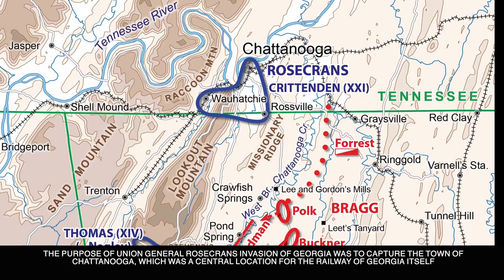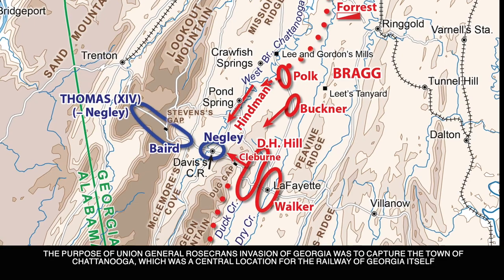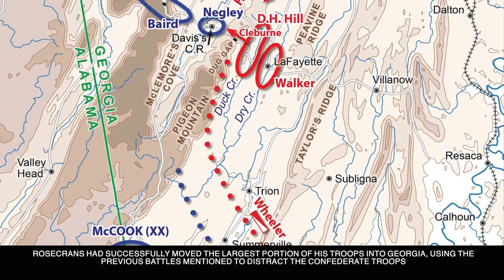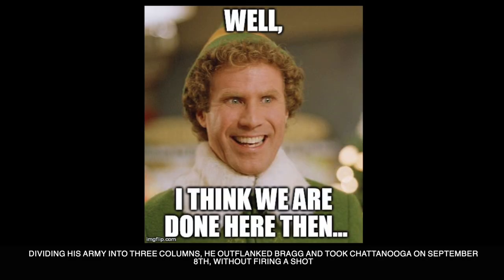The purpose of Union General Rosecrans' invasion of Georgia was to capture the town of Chattanooga, which was a central location for the railway in Georgia itself. Rosecrans had successfully moved the largest portion of his troops into Georgia using previous battles to distract the Confederate troops. Dividing his army into three columns, he outflanked Bragg and took Chattanooga on September 8th without firing a shot.